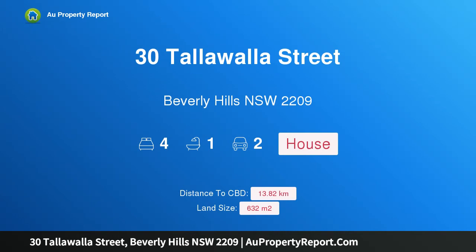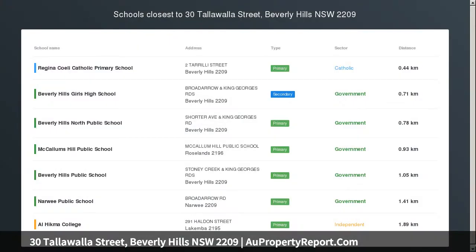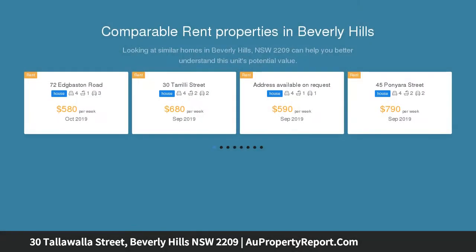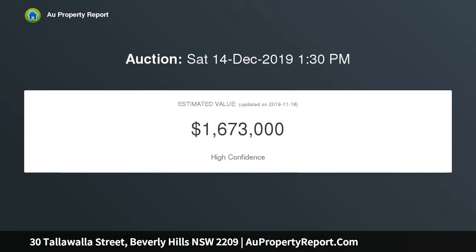Hi, I am glad to introduce property 30 Tallawalla Street, Beverly Hills, New South Wales 2209 — a duplex site STCA in an ideal after-school location, positioned in a quiet street and within walking distance of Beverly Hills Station, schools, shops and restaurants. This property offers a great opportunity to live in now or redevelop in the future STCA.